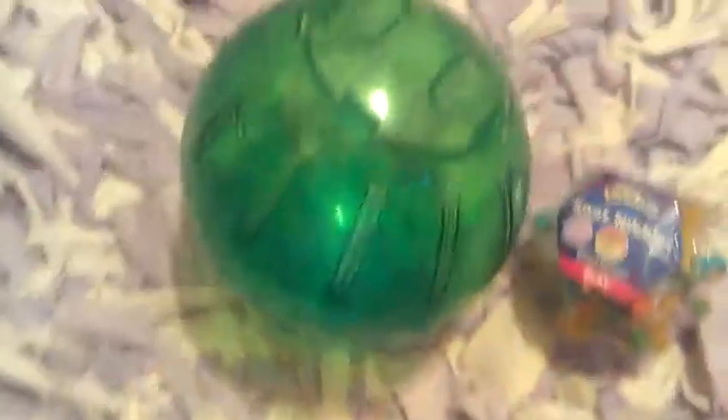I'm going to get some of the stuff that I usually use to have hamster fun. Some of the stuff that I have for hamster fun — first off, a ball, so they can get their exercise.